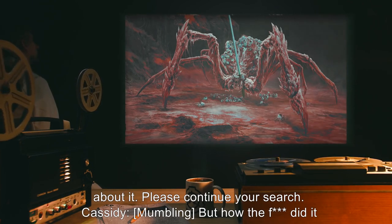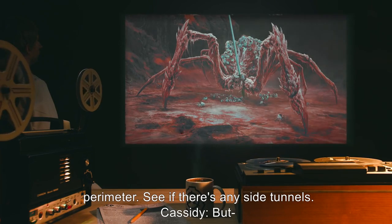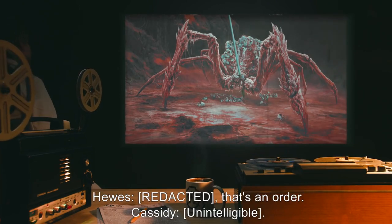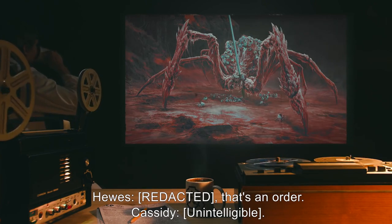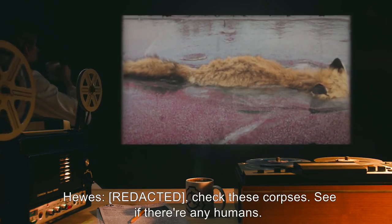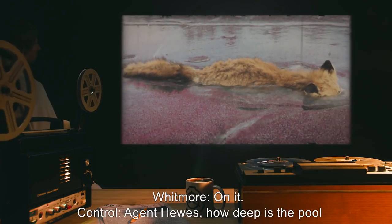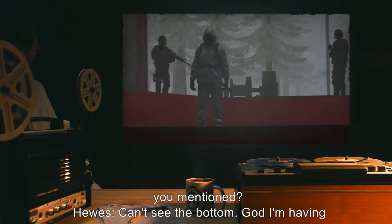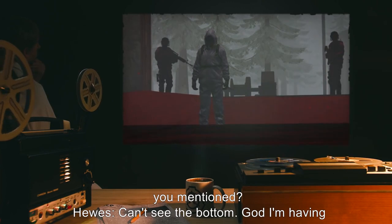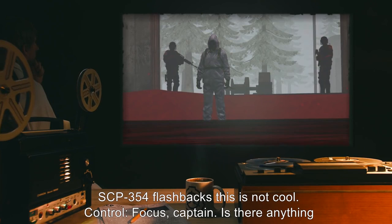Cassidy, mumbling: 'But how the f*** did it get here?' Hughes: 'We copy, Control. Cassidy, sweep the perimeter. See if there's any side tunnels.' Cassidy: 'But—' Hughes: 'That's an order.' Hughes: 'Whitmore, check these corpses. See if there's any humans.' Whitmore: 'On it.' Control: 'Agent Hughes, how deep is the pool you mentioned?' Hughes: 'Can't see the bottom. God. I'm having SCP-354 flashbacks. This is not cool.'